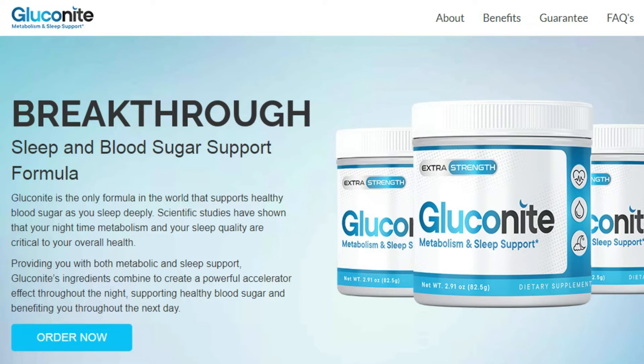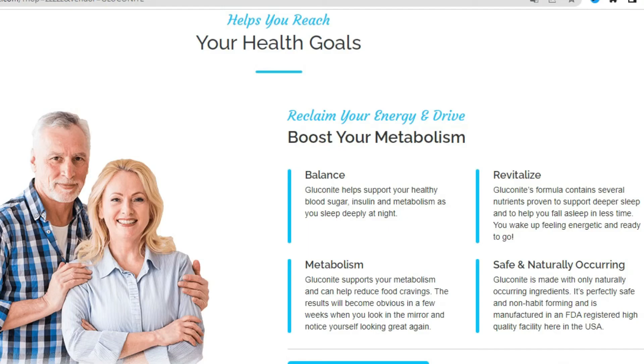Gluconite uses ingredients like melatonin, willow bark extract, chamomile, hibiscus, and other ingredients that can support deep sleep to achieve these results.